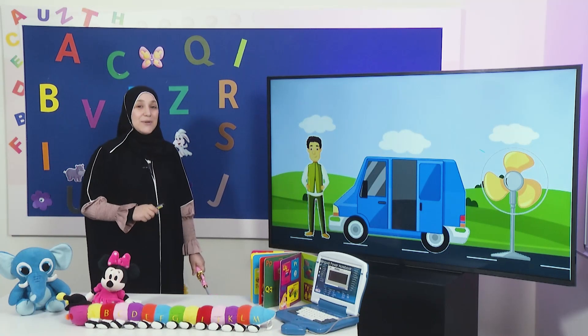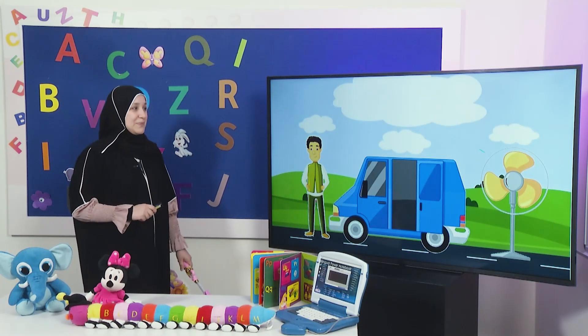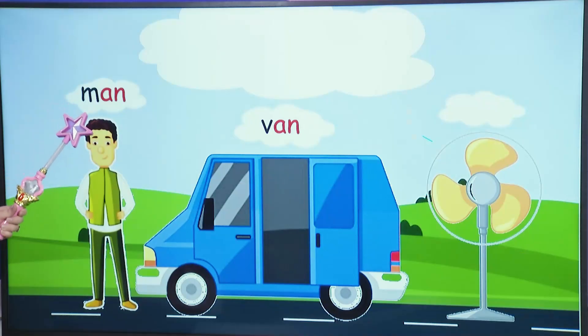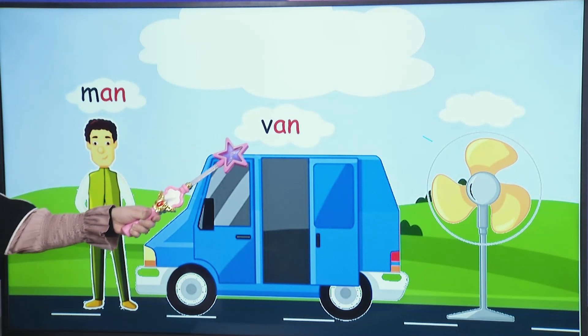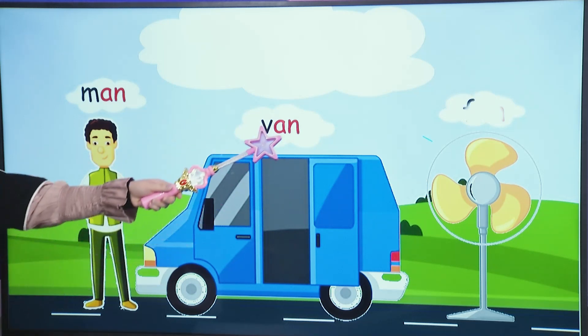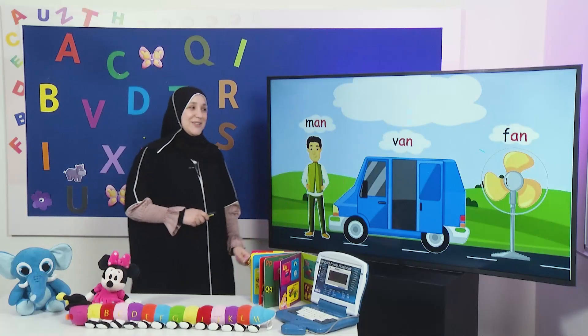Yes, it's the sound 'an.' Good job. Let's read the words together: N-an, man. V-an, van.